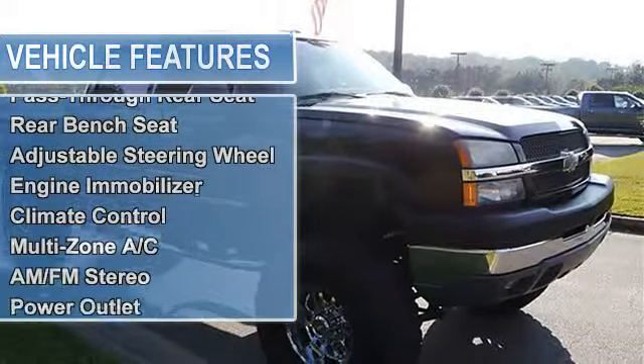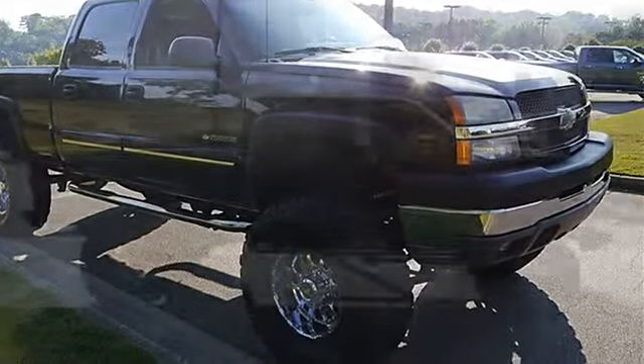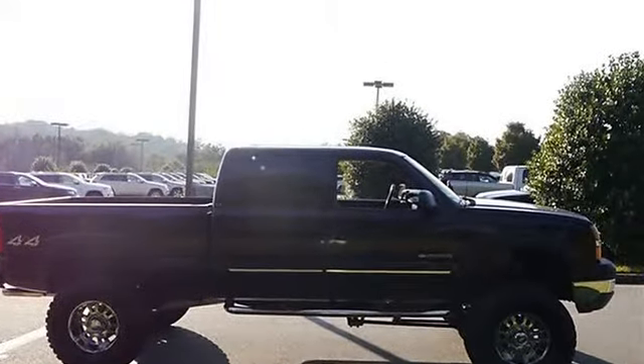Power steering, anti-lock brake system, 4-wheel disc brakes, daytime running lights, intermittent wipers, split bench seat, pass-through rear seat.